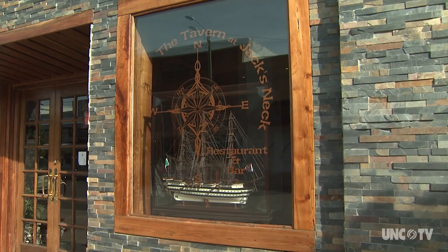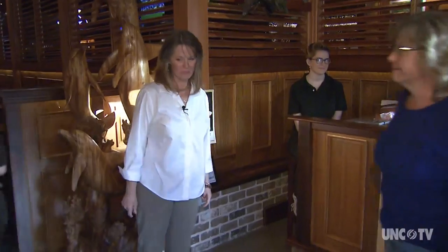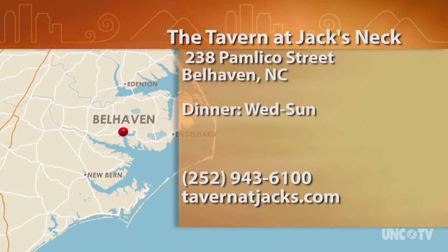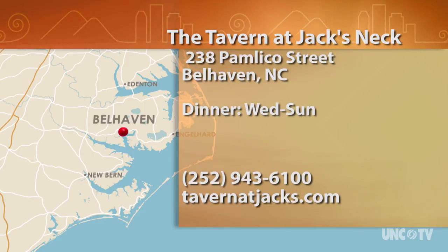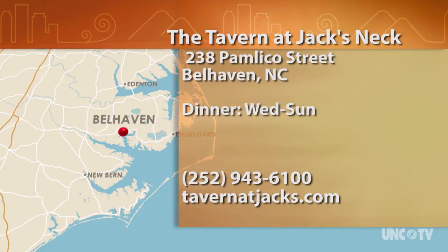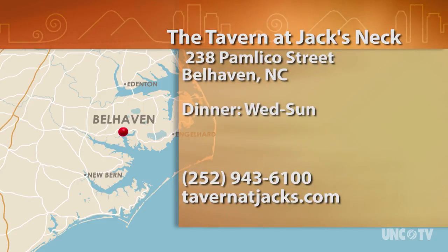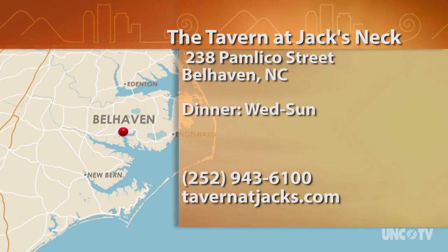The Sutherlands created the Tavern at Jack's Neck not only as a restaurant, but also as a community gathering place for locals and a dining destination for visitors. If you build a nice place and people like it and the food's really good, they'll come. I want them to come in and feel welcomed and relaxed, enjoy their meal, and enjoy the experience of being here. The Tavern at Jack's Neck is at 238 Pamlico Street in Belhaven, open for dinner Wednesday through Sunday. Call 252-943-6100 or visit tavernatjacks.com.